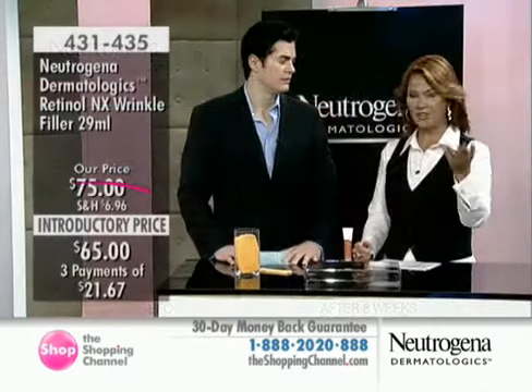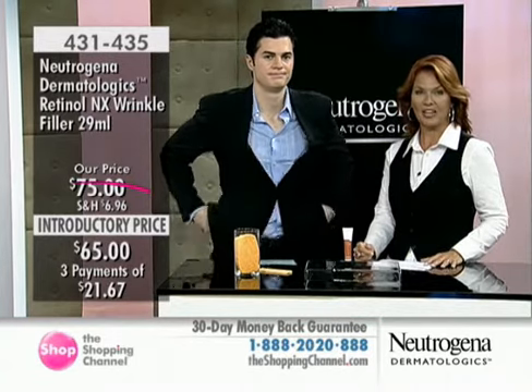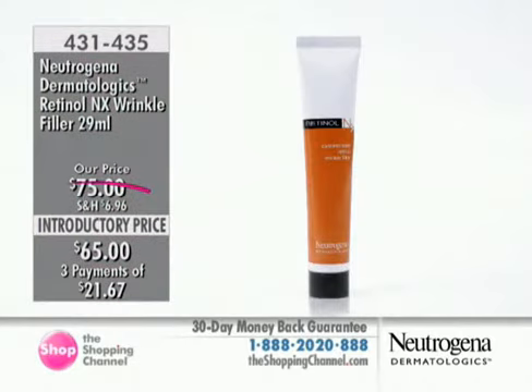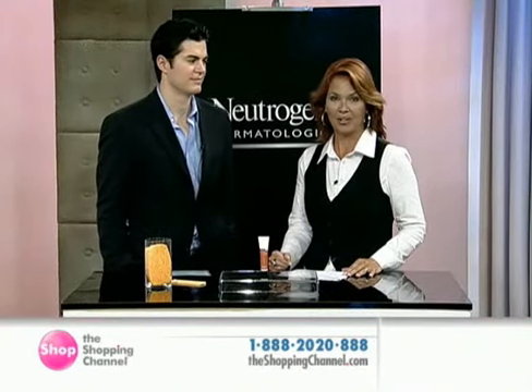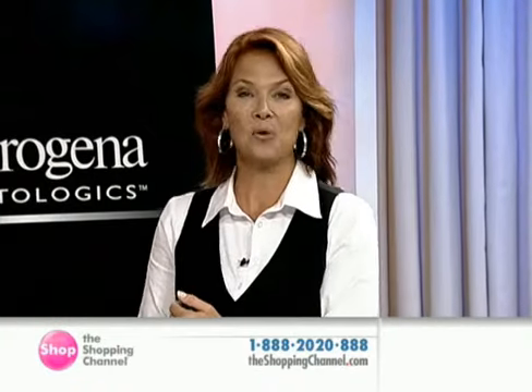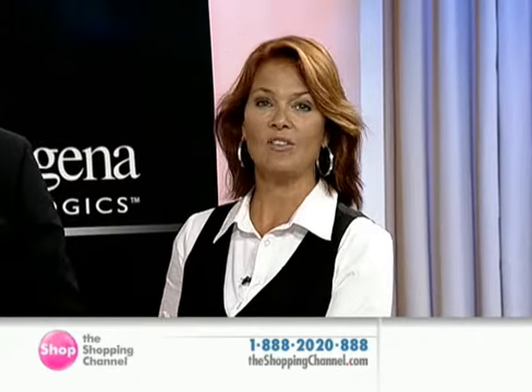Dr. Kirby joining us today. Our toll-free number is 1-888-202-0888, and you can shop with us online at theshoppingchannel.com. We're going to take a little break, and when we come back we'll go to the Retinol NX Serum — the one we started the show with, the marriage of retinol and Tetral E — and tell you what it can do for you, why it's so important, and why it is such an exciting product.